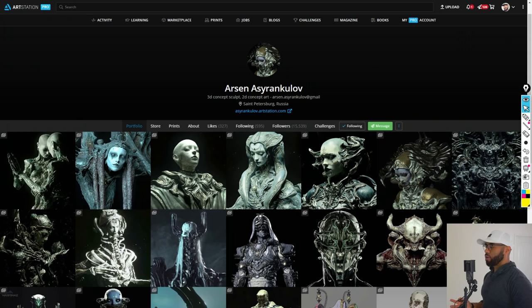We're going to take a look at what makes this person's art so good. I'm not sure what kind of work they do outside of what I see on their website, but everything on their ArtStation is just incredible. So let's go ahead and take a look.